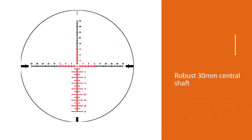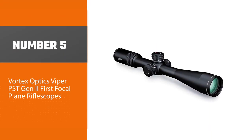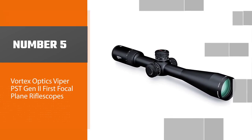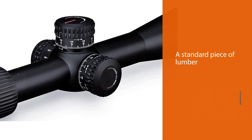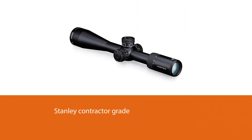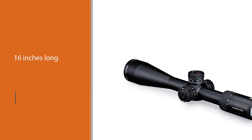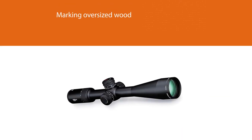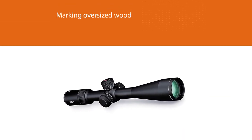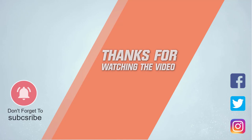Number five: Vortex Optics Viper PST Gen 2 First Focal Plane Rifle Scope. The Viper PST Gen 2 5-25x50 scope upgrades your shooting game. Its side focus knob offers quick adjustment and is easily accessible even when you are in a shooting position. The fiber optic rotation indicator keeps track of your turrets' position, saving time during hunts. These tactical turrets are easy, quick, and audible. The extra low dispersion glass ensures excellent light transmission and shows vivid views without any distortion.